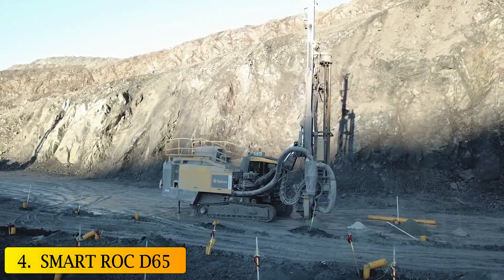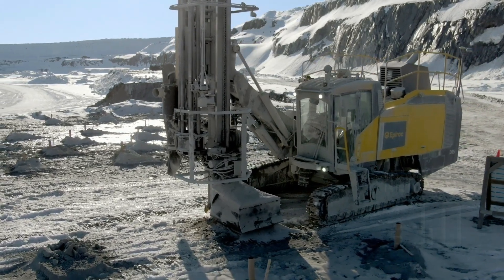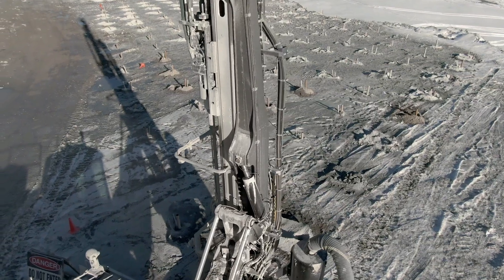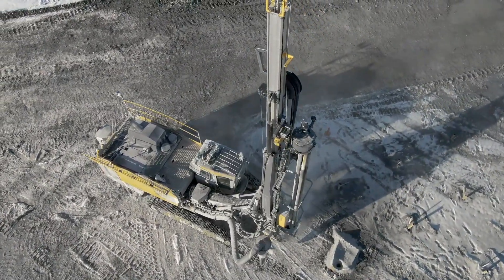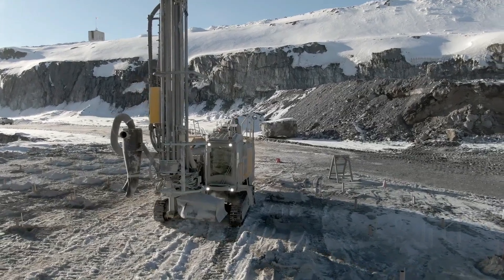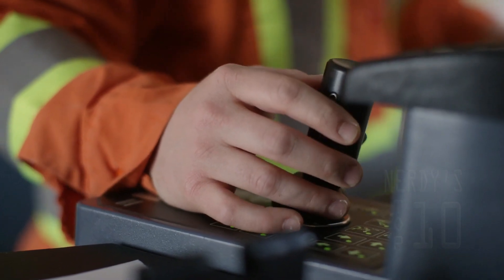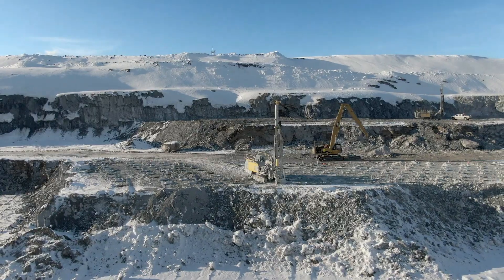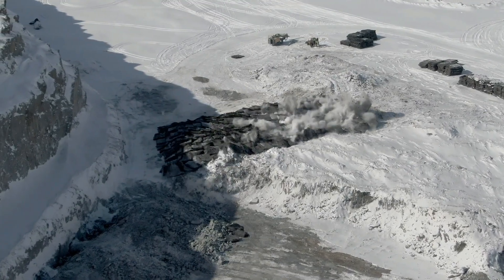At number 4, Smart ROC D65. Designed and built by Epiroc, a Swedish mining manufacturing company. It is the world's first autonomous surface drill rig that is used for surface mining. It works by introducing augers and placing loads that allow the extraction of minerals from the earth. It works autonomously while the operator supervises the work through a computer, allowing operators to stay in safe areas and increase productivity. This rig is constantly evolving since its introduction in order to ensure increased production and profitability shift after shift.